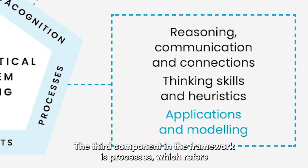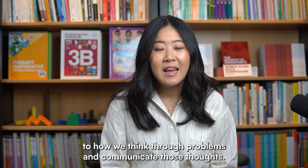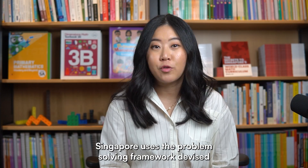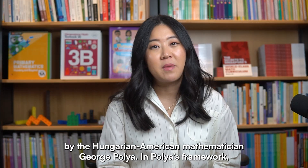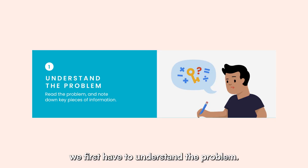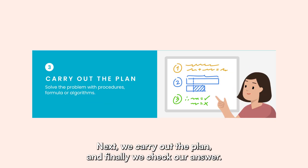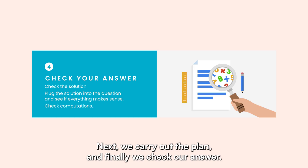The third component in the framework is processes, which refers to how we think through problems and communicate those thoughts. Singapore uses the problem-solving framework devised by the Hungarian-American mathematician George Polya. In Polya's framework, we first have to understand the problem, then we devise a plan. Next, we carry out the plan, and finally, we check our answer.